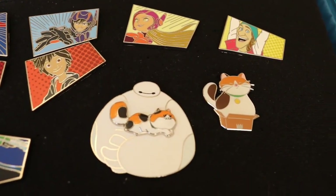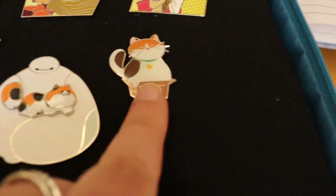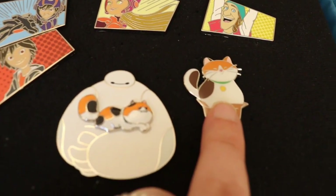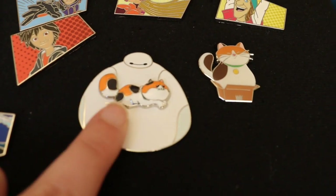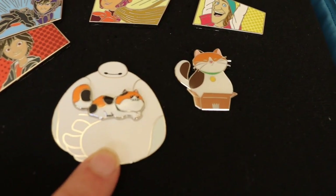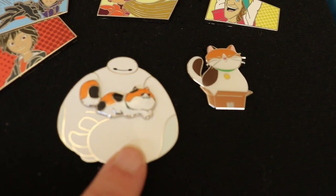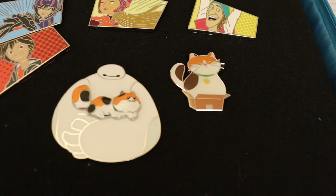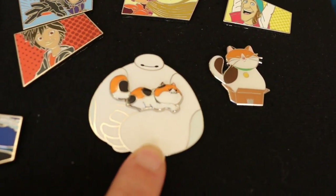I also have two gorgeous pins featuring Mochi — or as they say, 'hairy baby.' One is of Mochi in a box, which I traded for, and it's absolutely stunning — it was the first Mochi pin I ever got. The other is a pin released on Shop Disney last year featuring Baymax holding Mochi, which was a Christmas or birthday present from my mum.